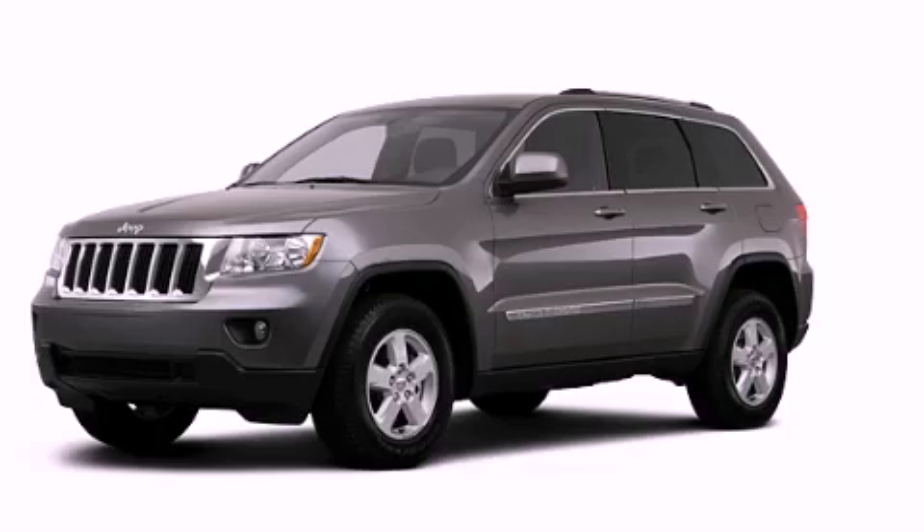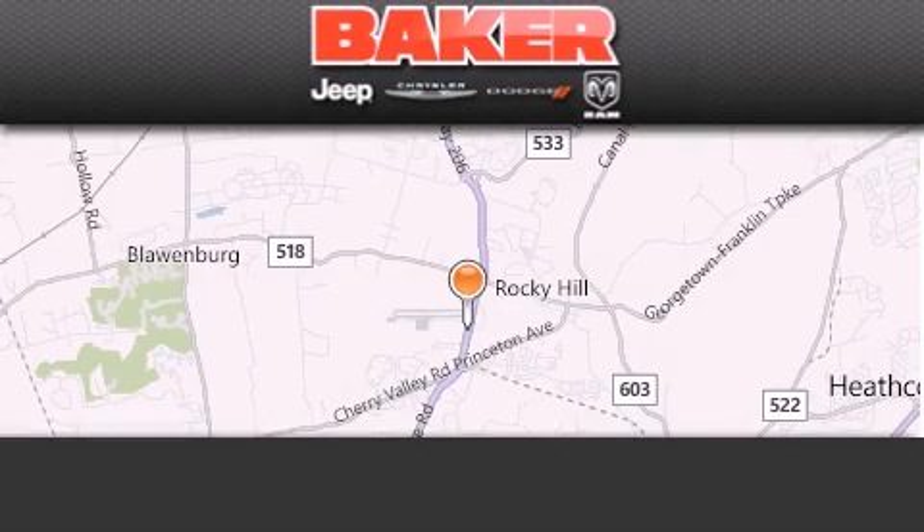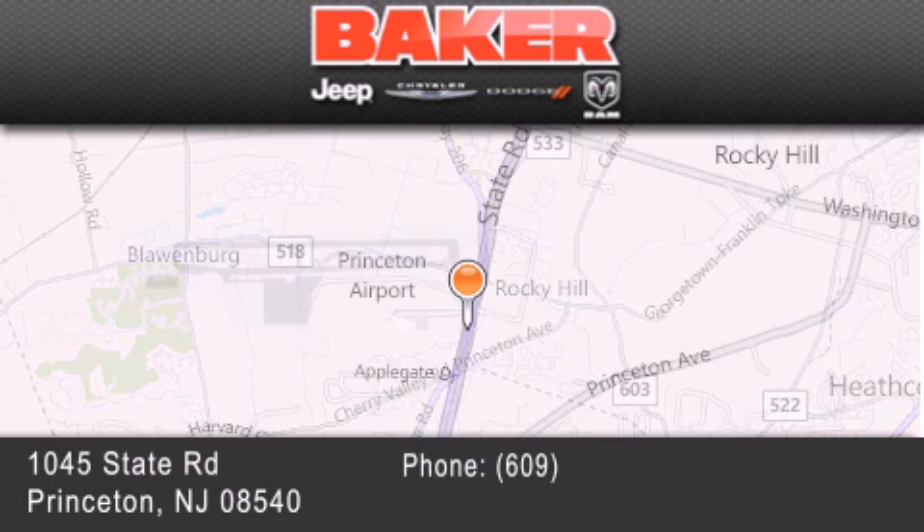Stop by today and test drive this vehicle for yourself. Stop by and visit us today at Baker Chrysler Jeep Dodge in Princeton, Trenton, Edison, Plainfield, and Lakewood.